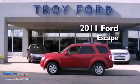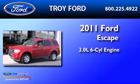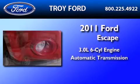This is a certified pre-owned 2011 Ford Escape. It has a 3.0 liter 6-cylinder engine and an automatic transmission.